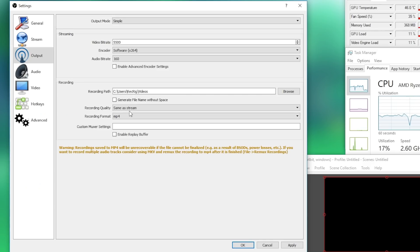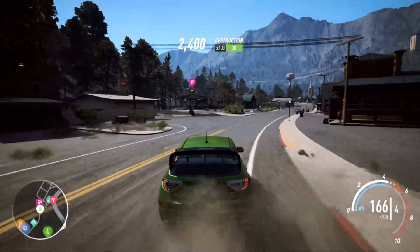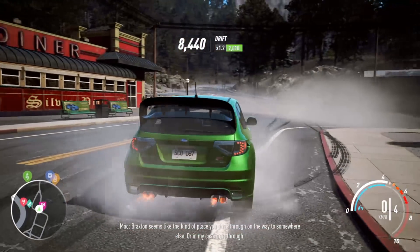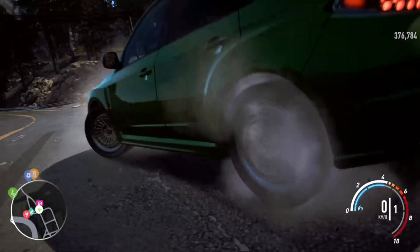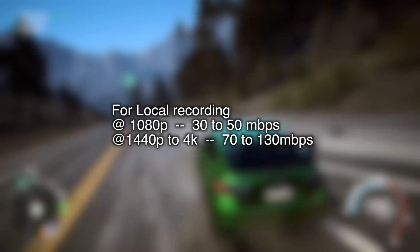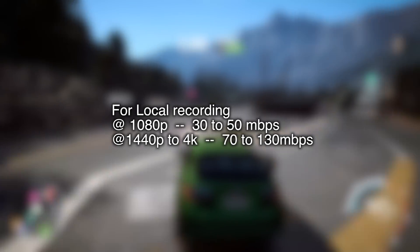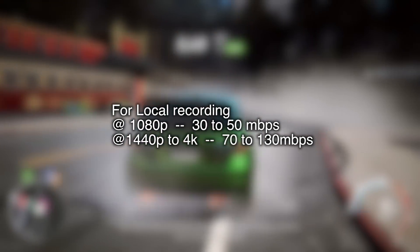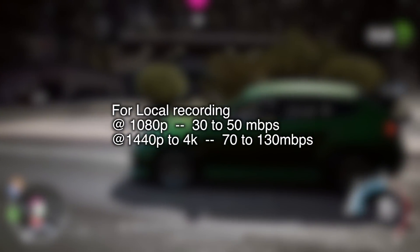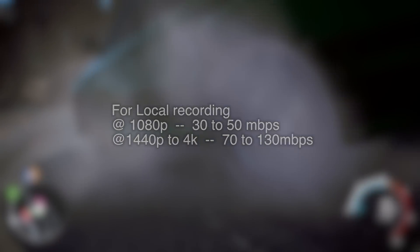When you're dealing with locally recorded video for later editing and upload — not streaming — you'll be able to, and should, use a much higher bitrate for pristine video recording quality. For 1080p gameplay recording at 60 frames per second, I'd recommend between 30 and 50 megabits per second bitrate. Going higher doesn't really get you much more quality benefit, but it will eat up your hard drive much faster and put much more load on your system. For 1440p or even 4K recordings, you'll stretch between 70 and 130 megabits per second. We'll break things like bitrates down in more detail in another video coming soon.